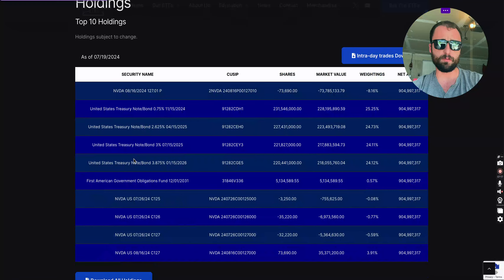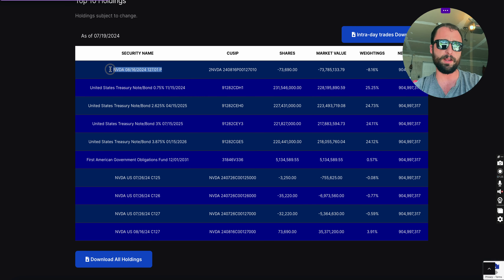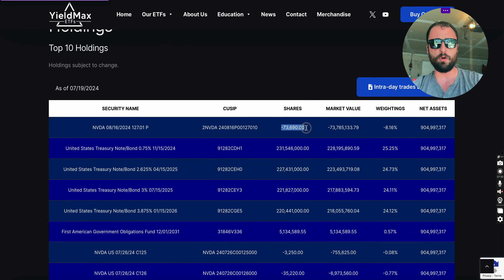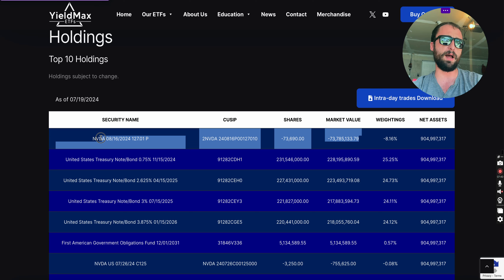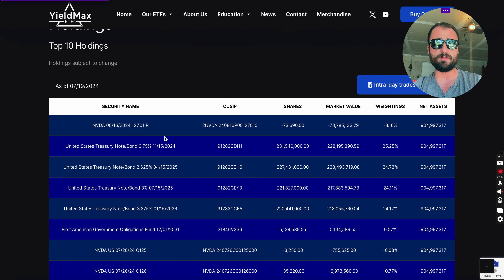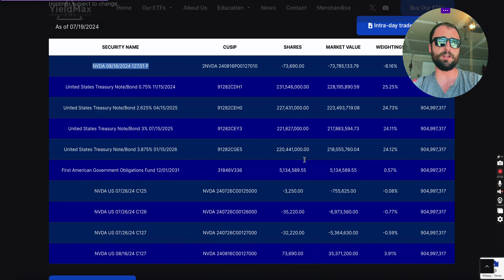Looking at the security names, they have treasury bonds, but the main position is the NVIDIA options since that's the strategy being utilized. It shows you the share count, market value, net assets — exactly what's in here. It looks like there's a put option — an NVIDIA August 16th put. They're utilizing options, selling options for income.